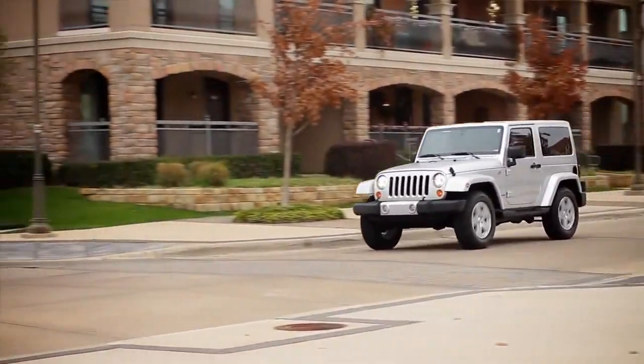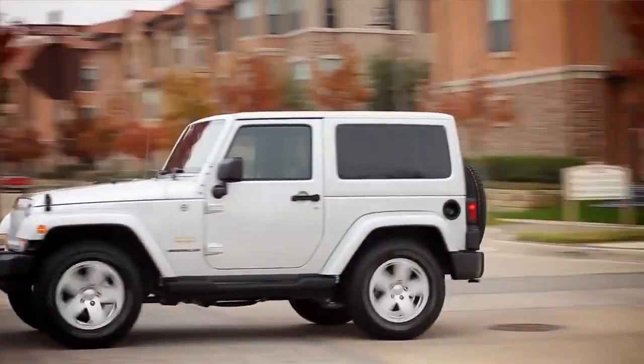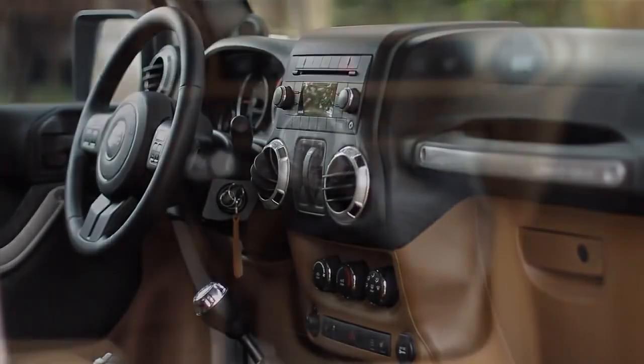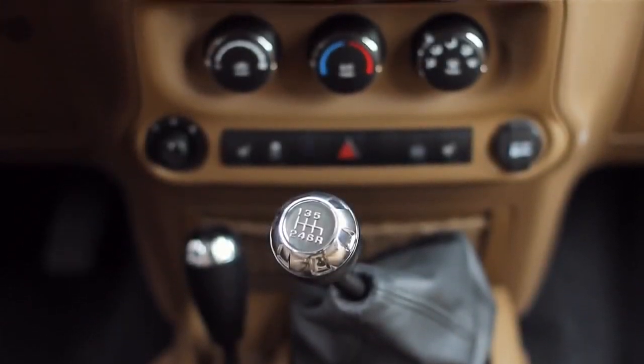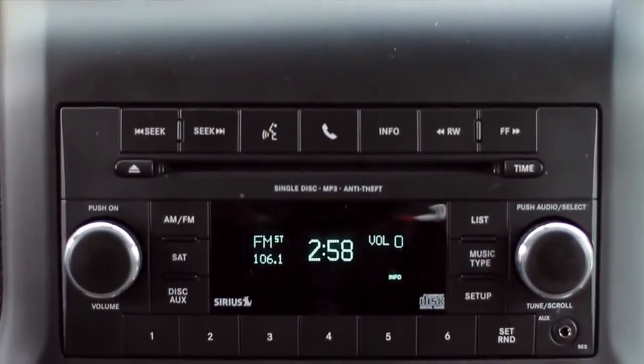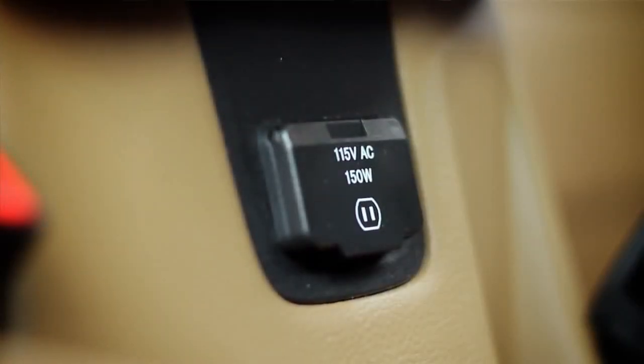Now if you haven't been in a traditional Jeep in a while, you'll see a lot of changes, especially in the interior. In 2011, Chrysler stepped up the inside to be more luxurious and add a lot of creature comforts. This one's loaded with all power, heated seats, Bluetooth, a great stereo system, and it's even got a 115-volt power outlet.